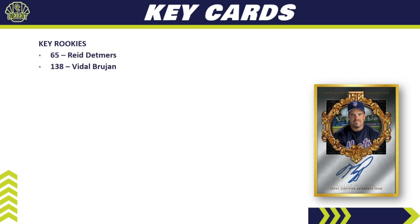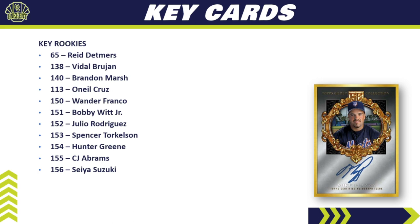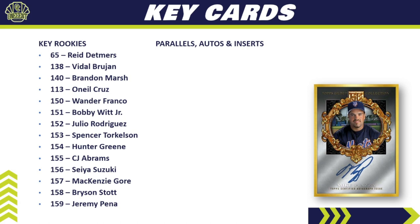For key rookie cards, we've got Reed Detmers, Vidal Brujan, Brandon Marsh, O'Neill Cruz, and Wander Franco. In the high-number extended base set we have Bobby Witt Jr., Julio Rodriguez, Spencer Torkelson, Hunter Greene, CJ Abrams, Seiya Suzuki, MacKenzie Gore, Bryson Stott, and Jeremy Peña. A lot of the top rookies are in that extended set — they're not called short prints, but they will probably be tougher to hit than the standard base set rookies.